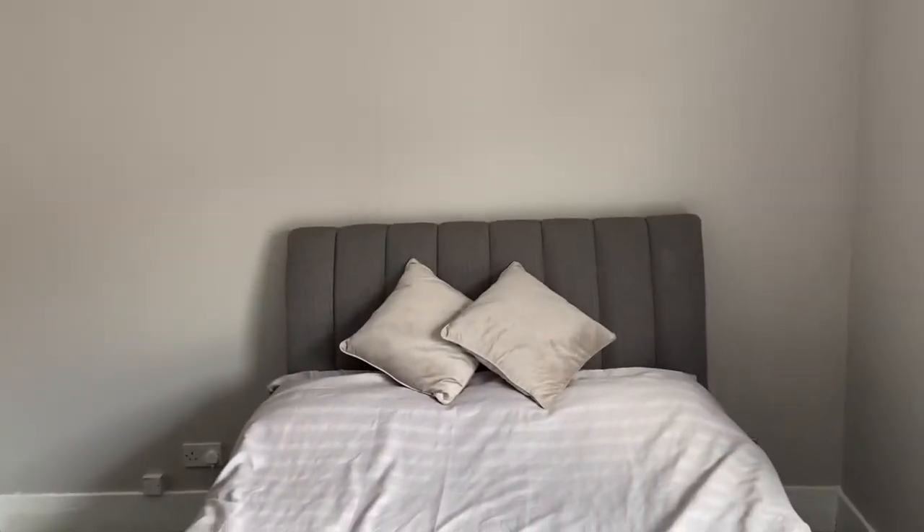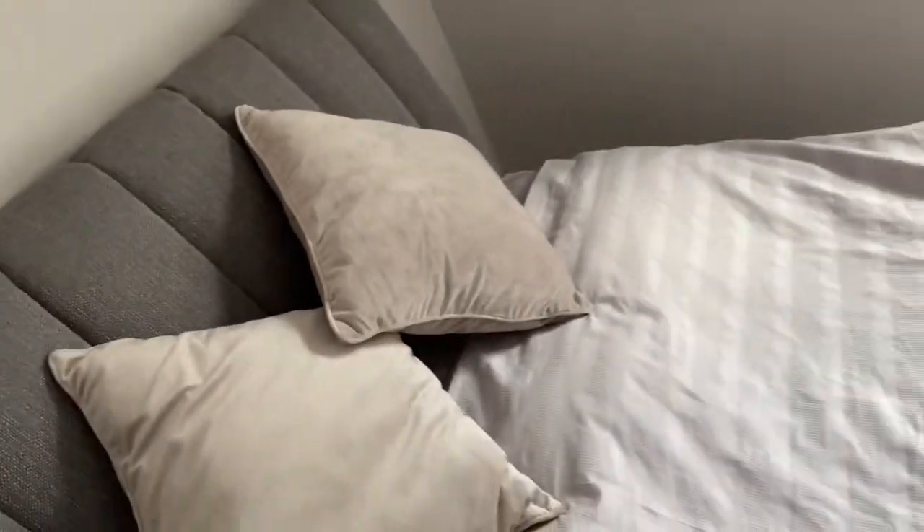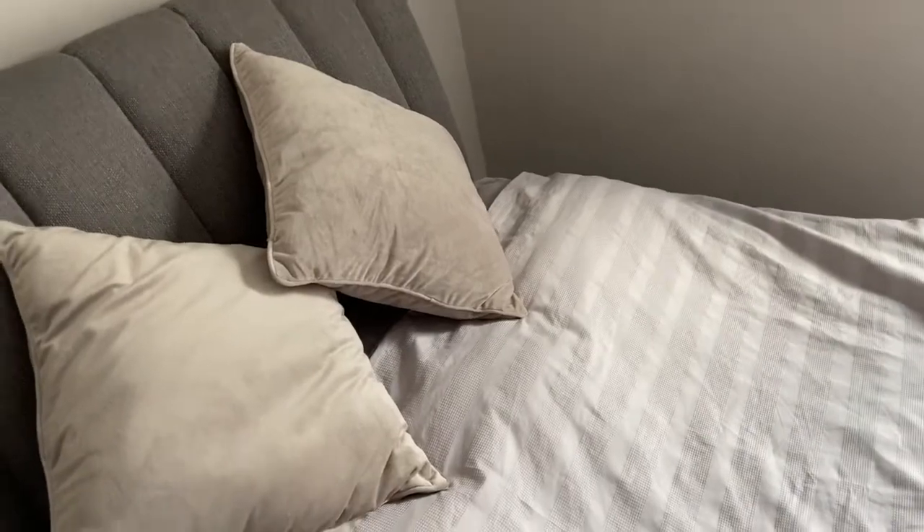The door has been sanded down and painted as well, and our new bed has arrived. The bed sheets are sort of a gray, lilac-y color — that's the only way I can describe it. This bed quilt is from Primark, I think it was £20. The cushions were £4 each from Wilko, which is a bargain — they're sort of velvety. We're going to get more cushions but I just bought two first to see what the color looks like.